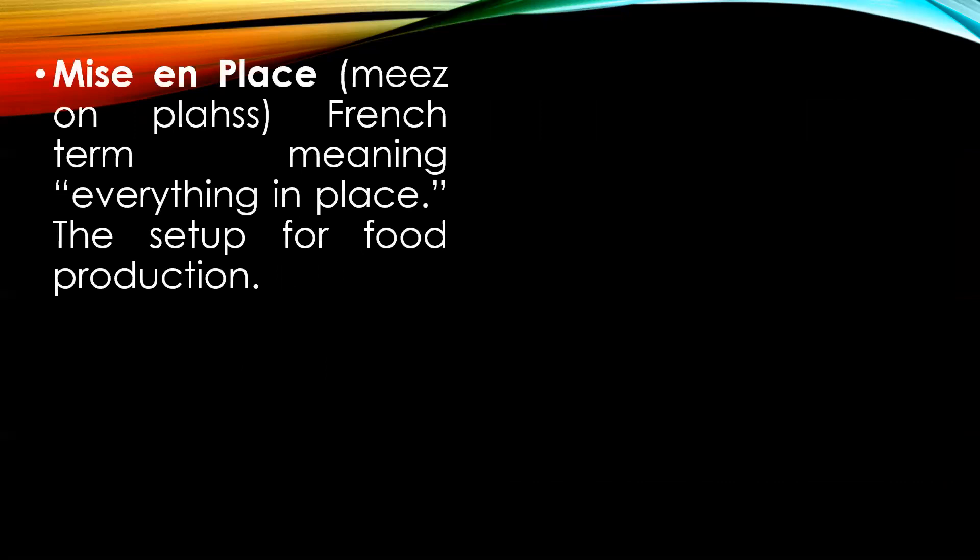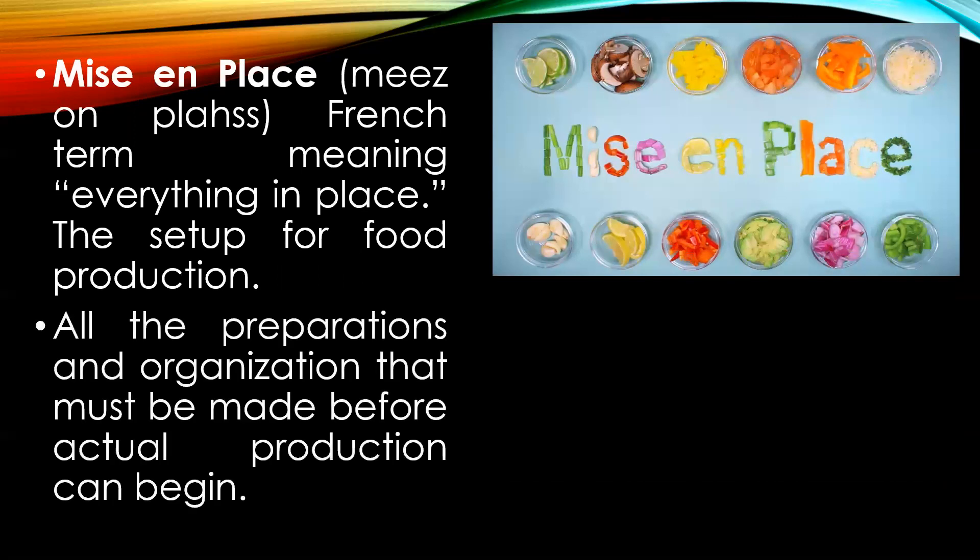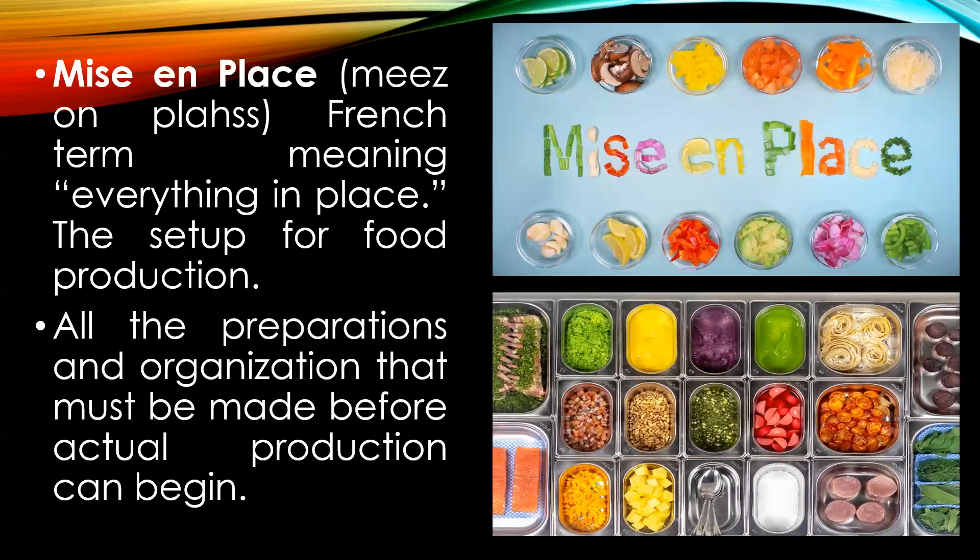Mise en place — a French term meaning everything in place. In simple terms, the setup for food production: all the preparation and organization that must be made before the actual production can begin.